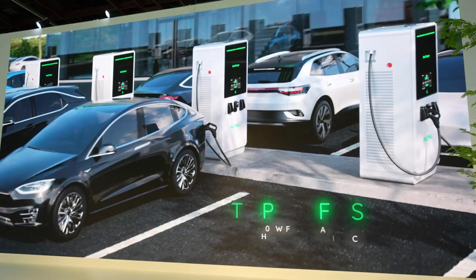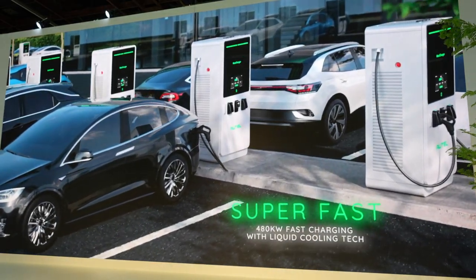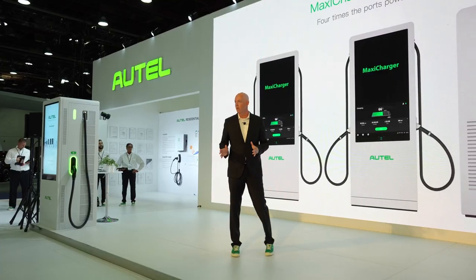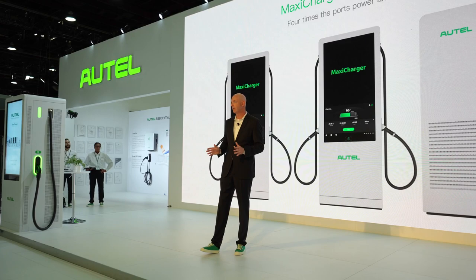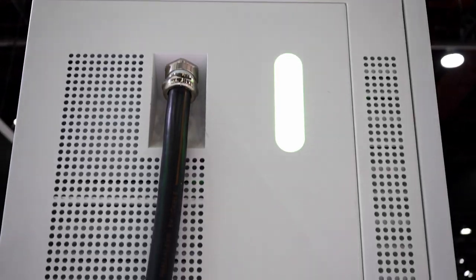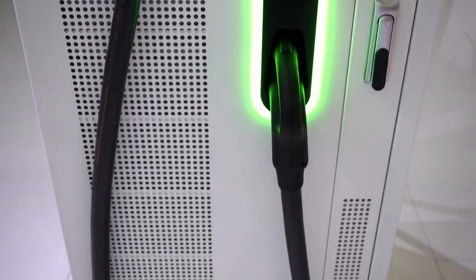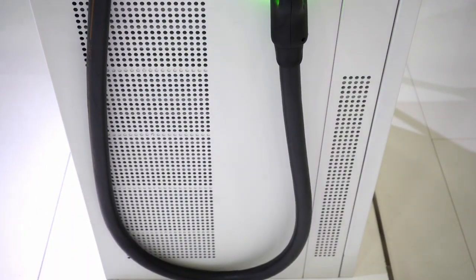Building up heat is one of the biggest challenges with high-power charging. We actually have a cooling system within our device that helps cool down the system, manage the heat, and dispense that heat out of the system — allowing you to charge at higher powers, and at higher powers for longer. A lot of systems have to taper off as they get hot and reduce the kilowatts during the charge cycle. We can keep it higher for longer, which means you're going to be at the charger a lot less time.